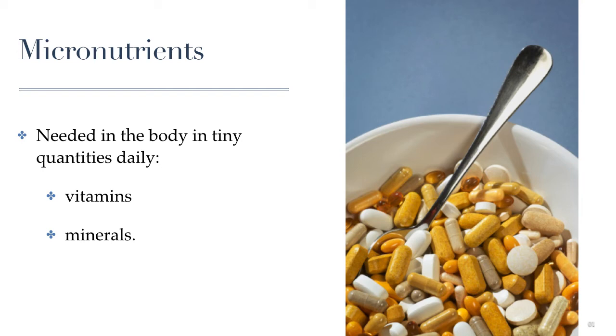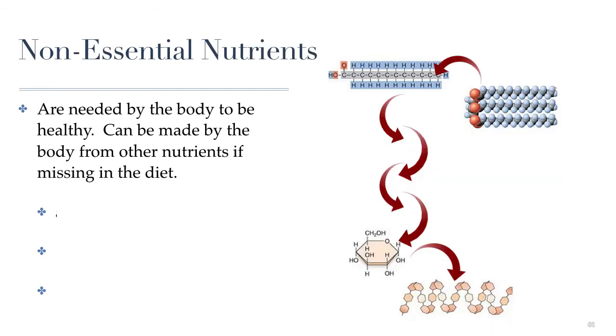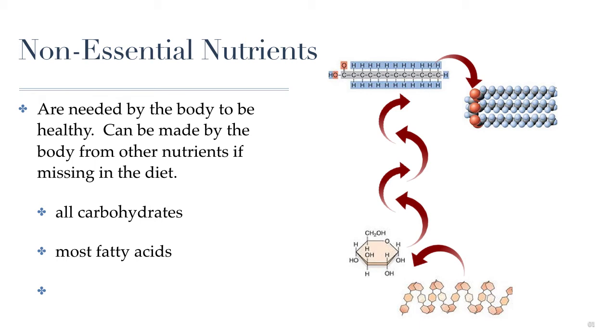Another way we can categorize nutrients has to do with whether or not we actually need to get them from the food that we eat. There are nutrients considered to be non-essential nutrients. These nutrients are important for our health, but we don't need to get them directly from our diet, because our bodies have a way of making these nutrients from other nutrients we do get from our diet. For example, sugars or carbohydrates are pretty much all non-essential. If our bodies need sugars, they have ways of converting other nutrients like fats or proteins into sugars. The process occurs in the liver. Fats are also non-essential — we can usually make most of the fats we need from other fats in our diet or from extra sugars we consume.